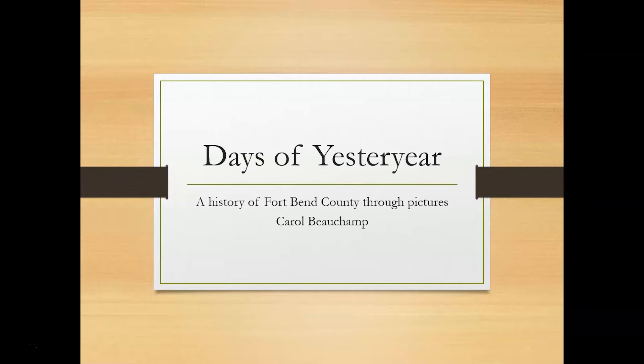Hi, I'm Carol Beecham from the Genealogy and Local History Department at George Memorial Library in Richmond. This presentation features photos from our wonderful old historical photo collection. I will be highlighting photos specifically from Richmond and Rosenberg. You will get a chance to see what the towns look like from the late 1800s to the early 1900s. Since our area has grown so much over the past few years, it will be fun to see what it used to look like many years ago.